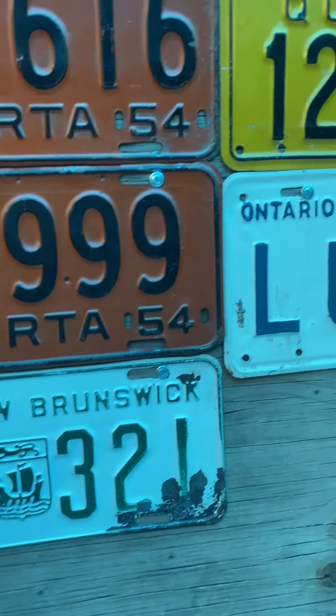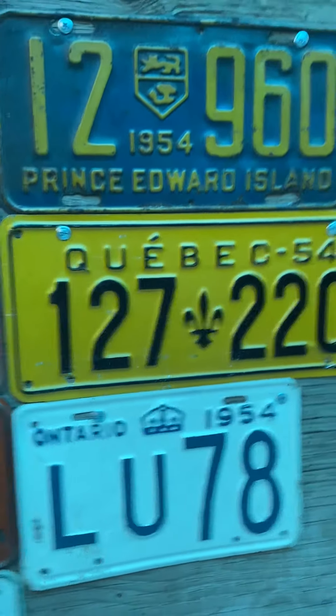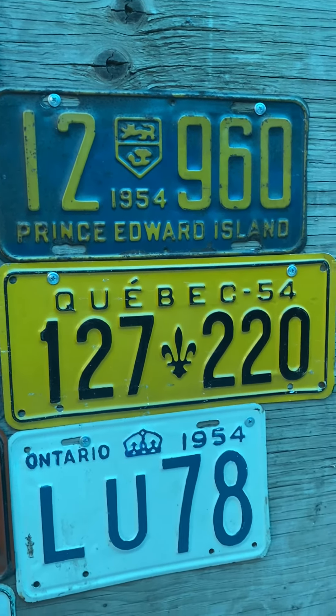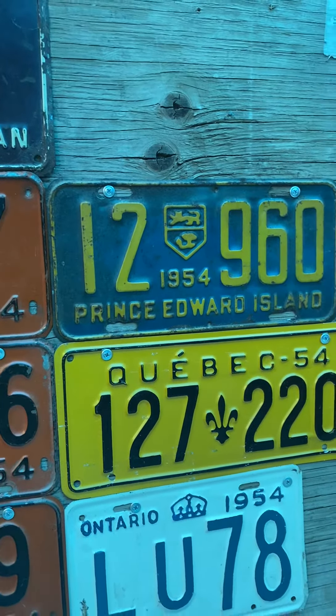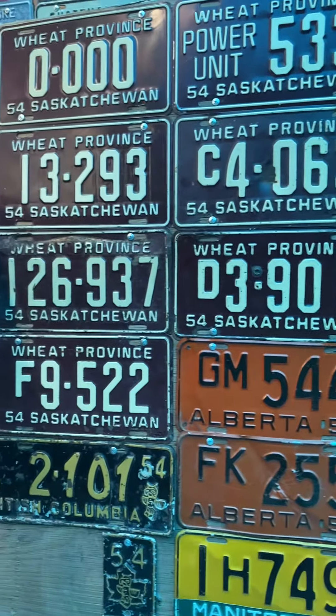New Brunswick — white and green. Ontario — it's a bad repaint but white and blue. Quebec — blue, or the blue yellow with black. Colorblind I guess. And PEI — blue and yellow. So we got some neat mixes for 1954, 69 years ago.